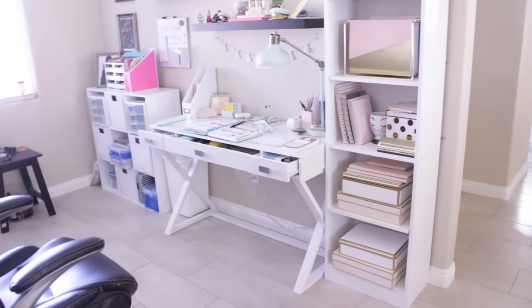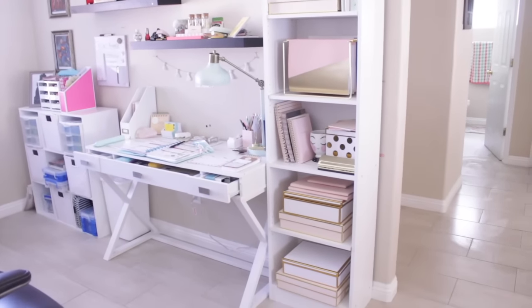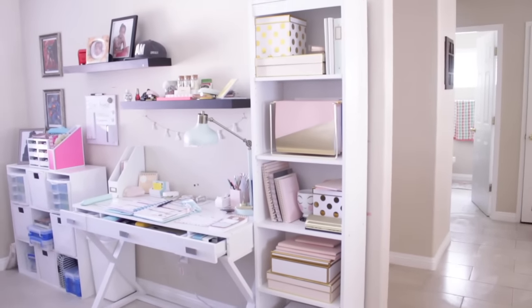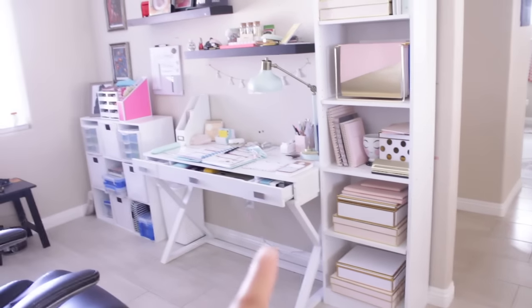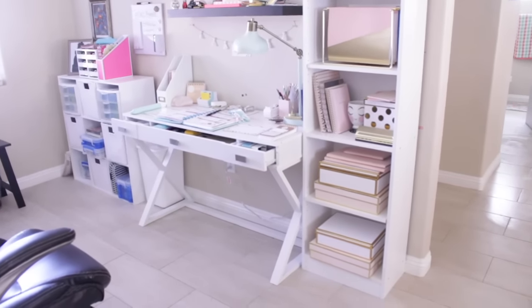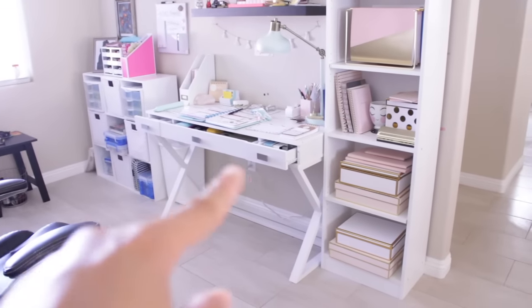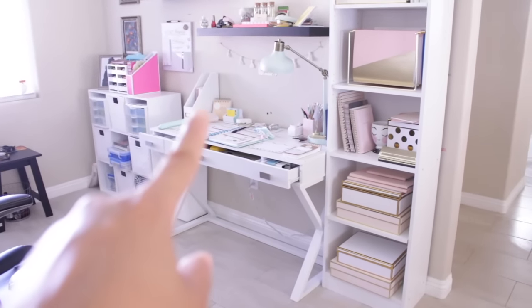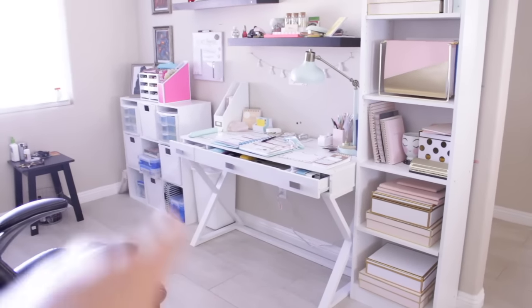First of all, the big items: this tall bookshelf over here is from Wayfair. I just typed in 'tall bookshelf' in Google Shopping and Wayfair popped up — it was the most affordable with the fastest shipping time. My desk is from Office Depot, the C. Jane Work collection. It comes with three drawers and a set of organizers you can put in any of the side drawers. My magazine holder is from Target Sugar Paper and my cube shelf is from Walmart.